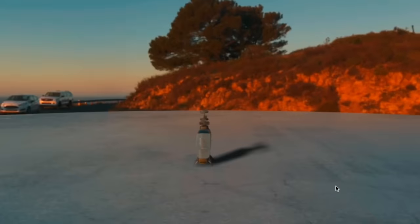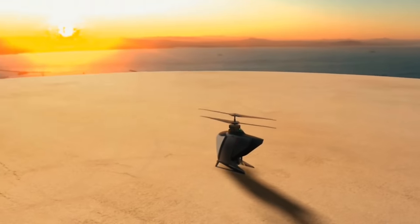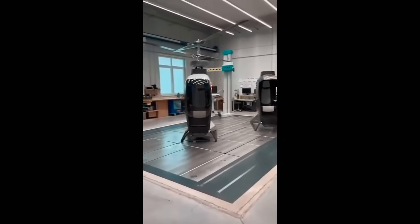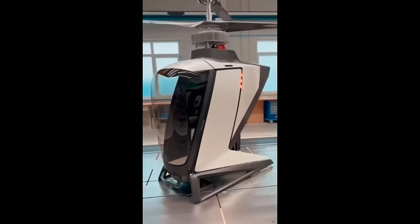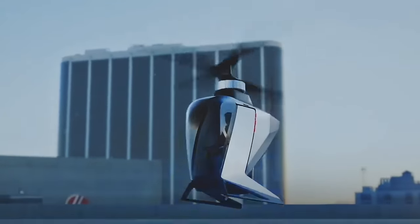The drivetrain incorporates two counter-rotating rotor propellers, one above the other. This setup allows the Ecopter to be classified by the European Union Aviation Safety Agency as an electric helicopter. According to FlyNow, because the Ecopter fits neatly into this existing classification, certification should be much quicker and simpler than would be the case for more drone-like multi-rotor air taxis.